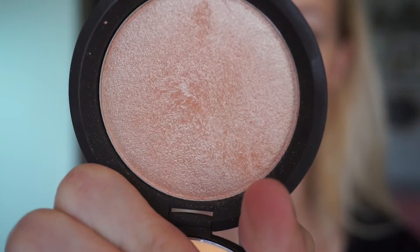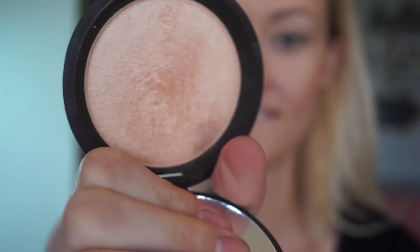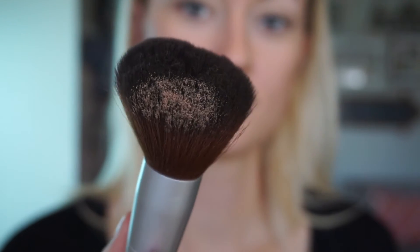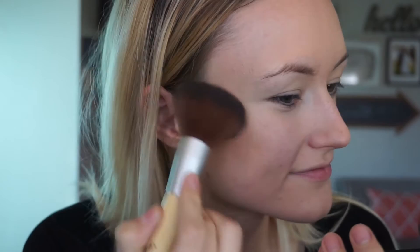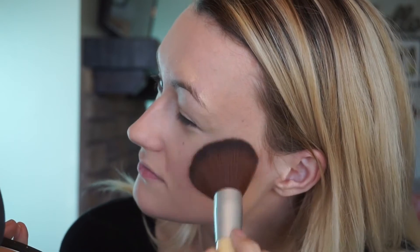I'm super excited for this next product — it's the highlighter by BECCA Cosmetics in the shade Champagne Pop, which is the collaboration that Jacqueline Hill did. You don't need a lot; it goes a long way and is super pigmented. What I love about it is you can't actually see the sparkle — it just looks like a natural glow. It's the warmest, peachy, glowy shade. I'm dusting it over my cheekbones, the tip of my nose, and my cupid's bow.